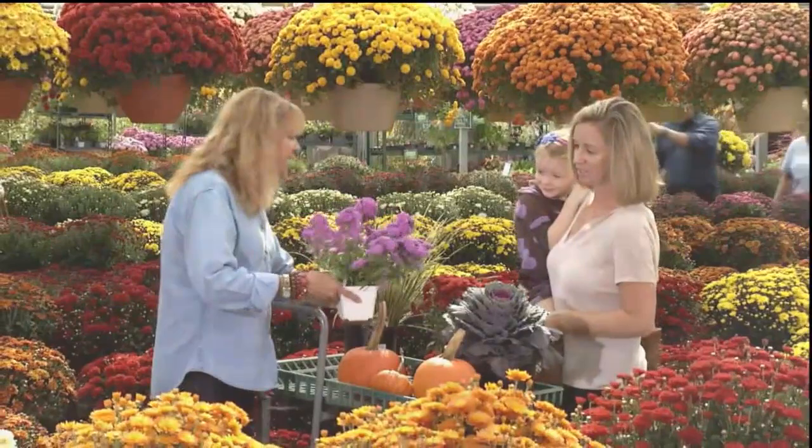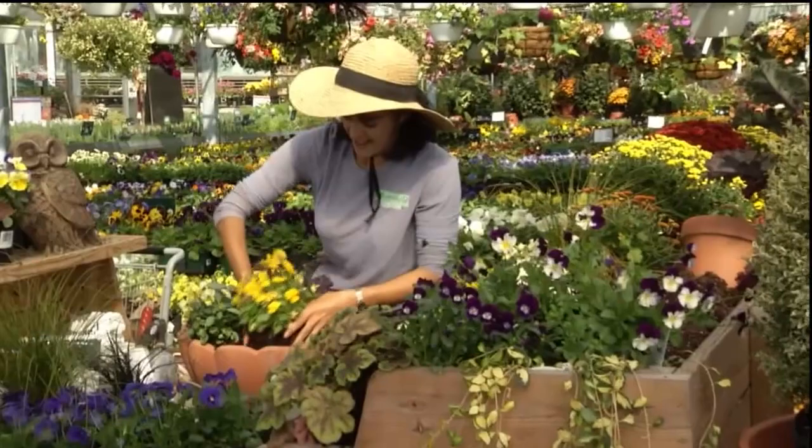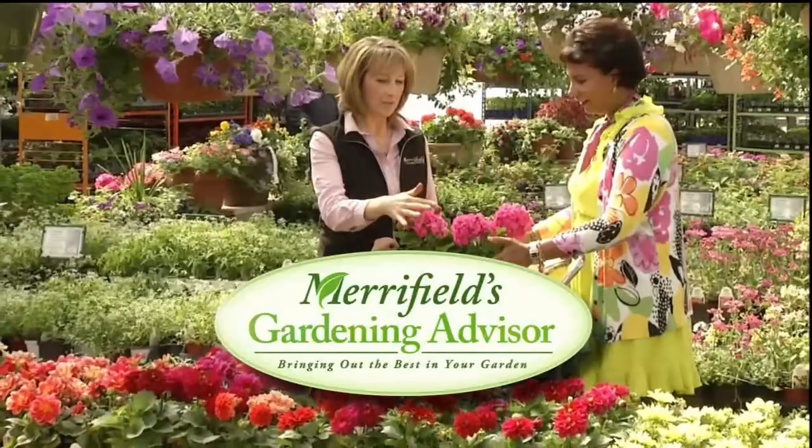Welcome to Merrifield's Gardening Advisor, brought to you by the experts at Merrifield Garden Center. Join us as we discover beautiful plants, new trends, and exciting ideas for your landscape. So let's get growing together. Merrifield's Gardening Advisor, bringing out the best in your garden.